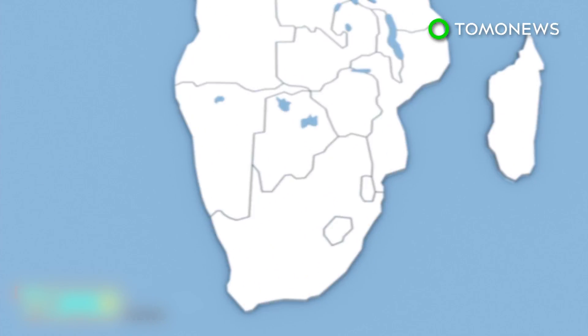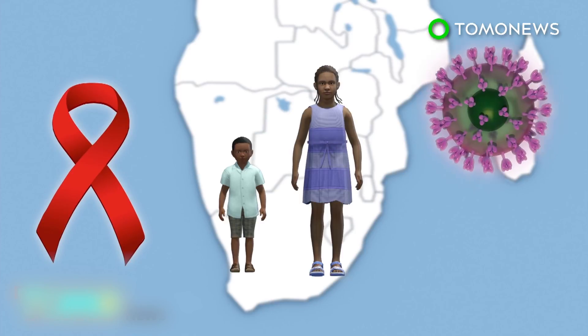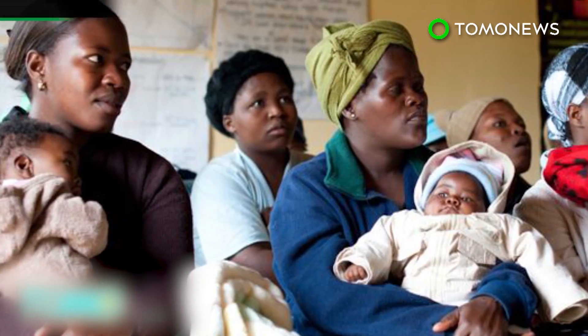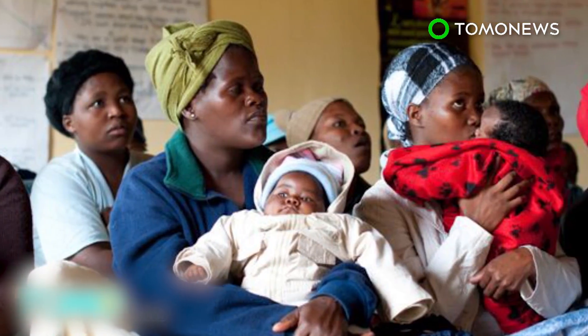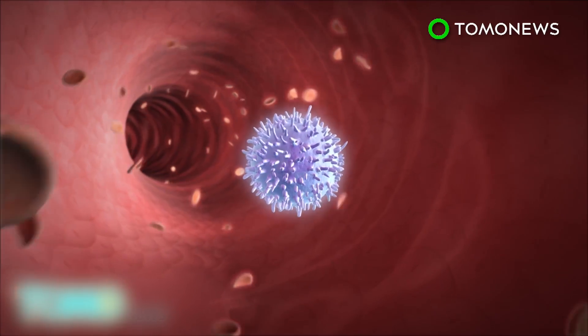Scientists discovered about 170 HIV-infected children in South Africa who did not develop AIDS, despite having high levels of the virus in their blood. They called the children non-progressors. The children, aged five and older, were infected in the womb and remain healthy, even without receiving antiviral treatment.